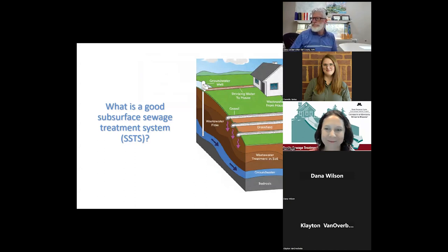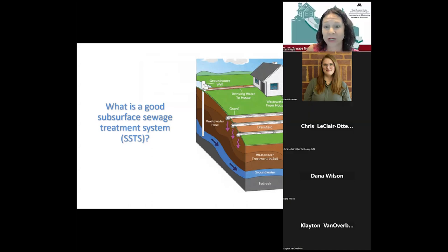Today's topic is really about what septic systems are and how to properly manage them. We're going to focus on what is a good subsurface sewage treatment system — the acronym we use in Minnesota is SSTS. More generically, we call these septic systems or on-site systems. The picture shown is the most common system in Minnesota and across the country: a simple drain field.